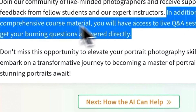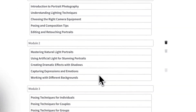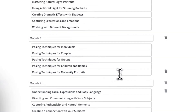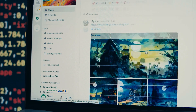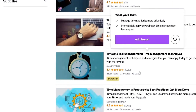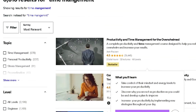Extend the scope of your educational initiatives by designing courses that empower others to harness the potential of AI for both business and creative pursuits. Unleash the vast possibilities offered by these advanced tools, not only in developing but also in monetizing your online learning assets. The landscape for leveraging AI in education is boundless, offering an array of opportunities to capitalize on the transformative capabilities of artificial intelligence.